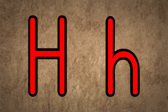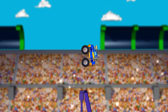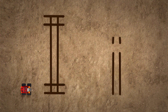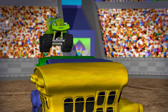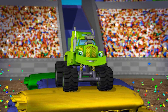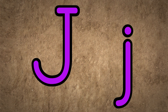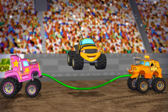H is for high — no one else can jump quite as high as Bolt. Wahoo! I is the first letter in incredible — Dragon is incredible at crushing. J is for jumping — jumping is Buzz's favorite thing to do.